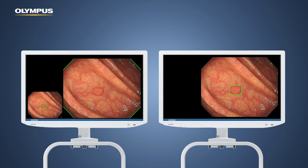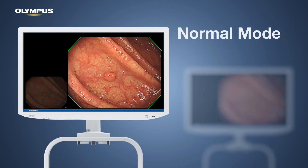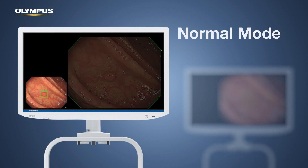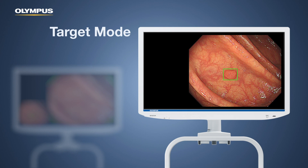Practitioners may choose their preferred visualization mode. In normal mode, flags announce a detection and on a separate picture-in-picture the findings are marked. In target mode, findings are directly marked on the screen.